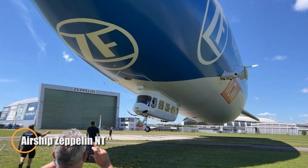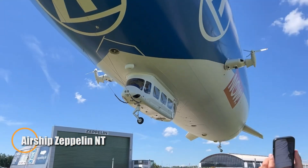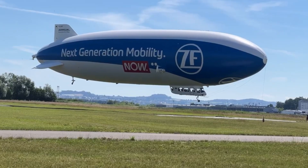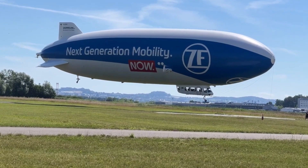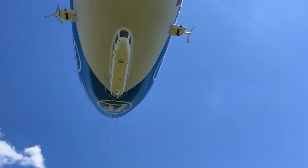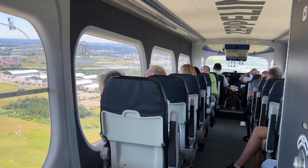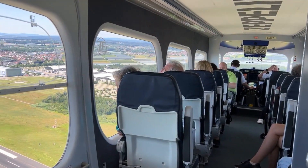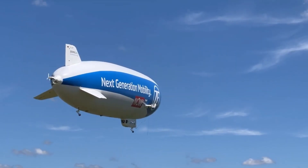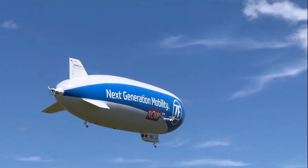The Zeppelin NT, developed by Germany's Zeppelin Luftschifftechnik, is a state-of-the-art airship that reimagines the grandeur of classic zeppelins with modern engineering and safety standards. This semi-rigid airship spans 75 meters in length and is powered by three swiveling engines, granting it exceptional stability, agility, and whisper-quiet operation — ideal for low-impact missions in tourism, research, and aerial surveillance.